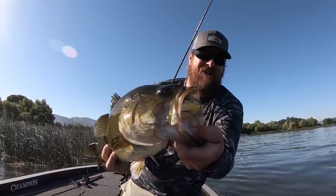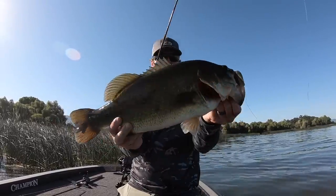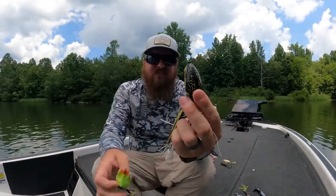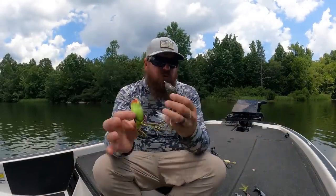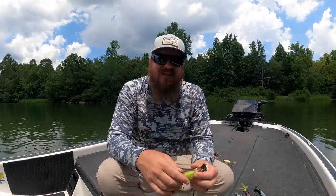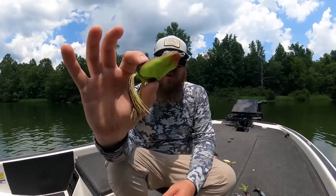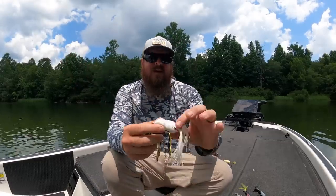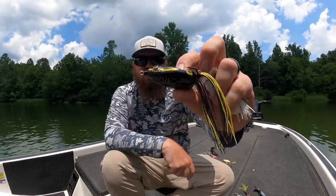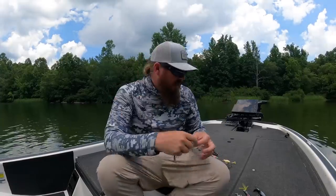I grabbed my three favorite colored frogs and three different frogs that are all great options. Chartreuse, then white, then black — in that particular order. Don't care which brand, but in that particular order, that's where my confidence lies this time of year. This is the River to Sea Bullywatu Little Allen, that's the Scum Frog, and that's a Spro Bronzi. Chartreuse, then white, then black.